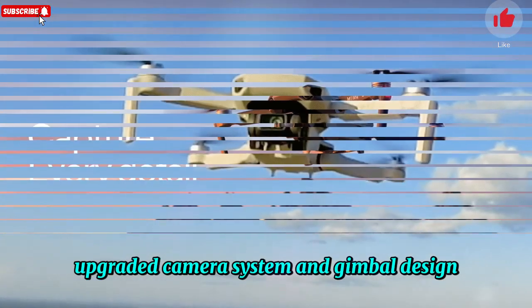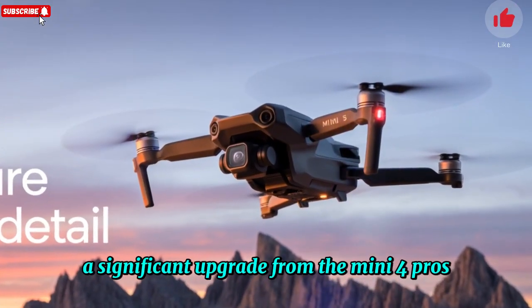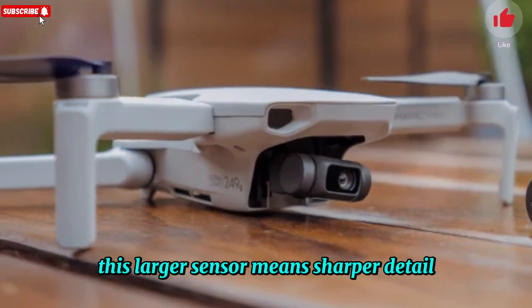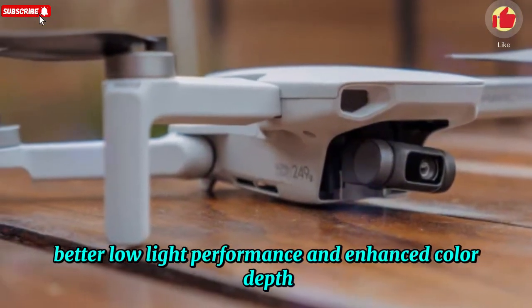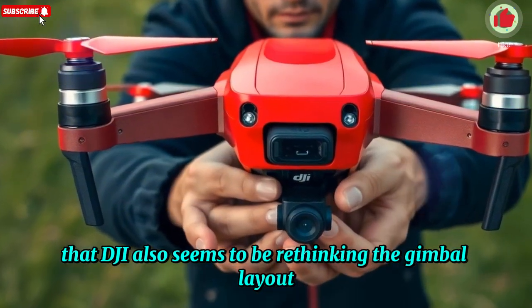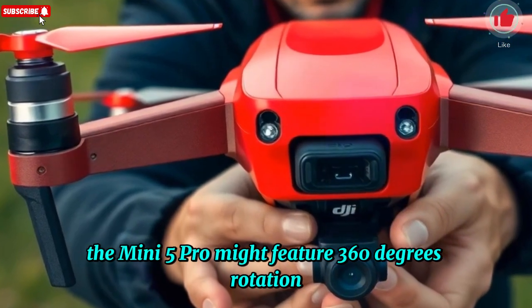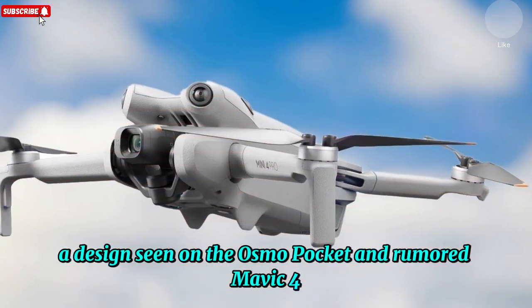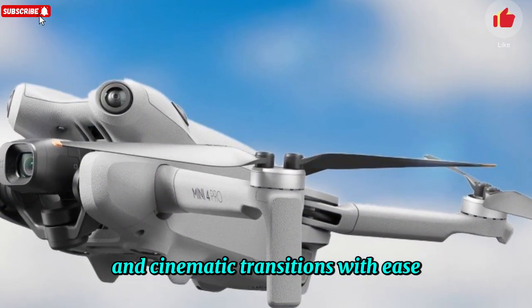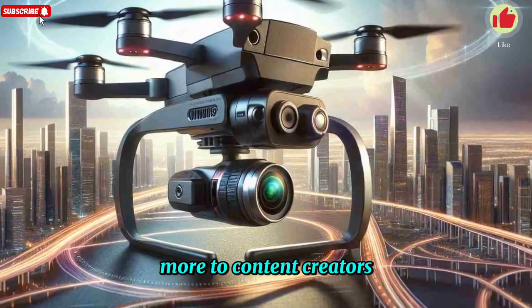Upgraded camera system and gimbal design: one of the most anticipated features is the 1-inch image sensor, a significant upgrade from the Mini 4 Pro's 1/1.3 sensor. This larger sensor means sharper detail, better low-light performance, and enhanced color depth, especially in dusk or golden hour conditions. DJI also seems to be rethinking the gimbal layout — leaks suggest the Mini 5 Pro might feature 360-degree rotation, a design seen on the Osmo Pocket and rumored Mavic 4, unlocking unprecedented creative shot angles and cinematic transitions. Expect the Mini 5 Pro to appeal even more to content creators, vloggers, and professional drone photographers.